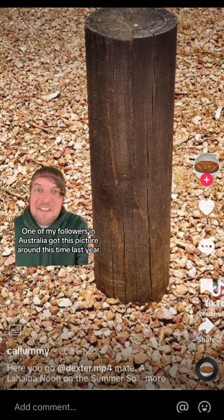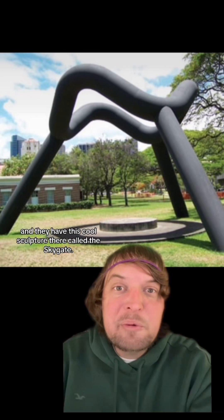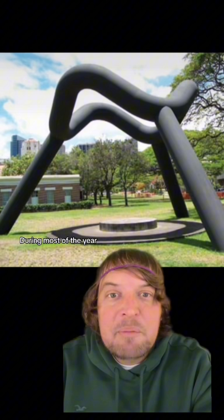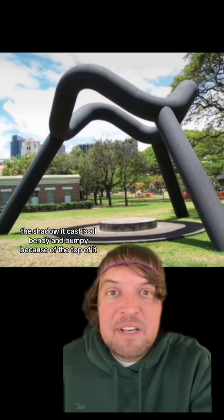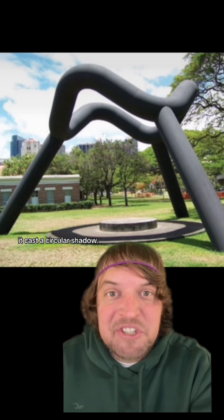One of my followers in Australia got this picture around this time last year. The only US state that gets to experience Lahaina Noon is Hawaii, and they have this cool sculpture there called the Sky Gate. During most of the year the shadow it casts is all bendy and bumpy because of the top of it, but during Lahaina Noon it casts a circular shadow.